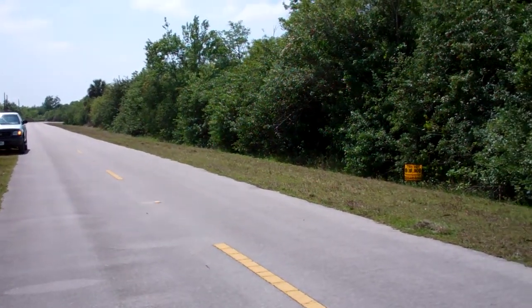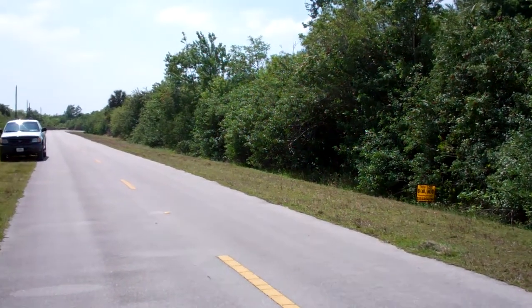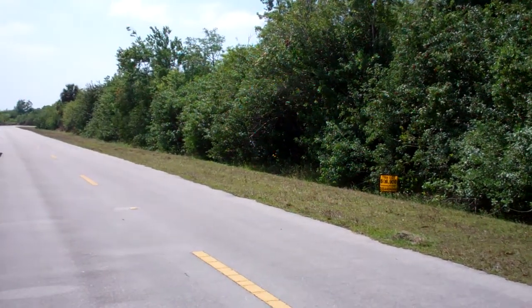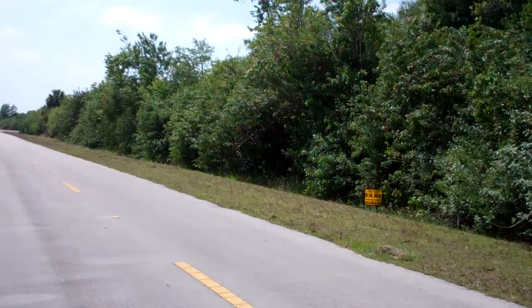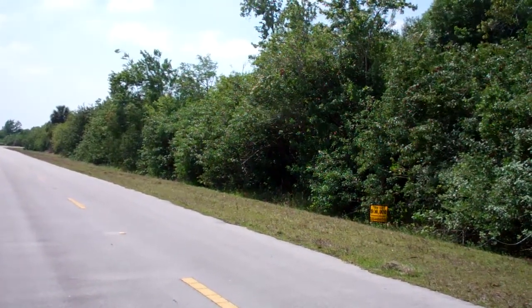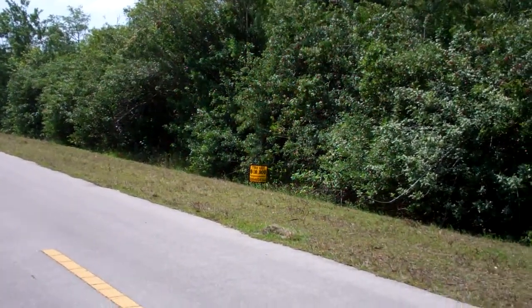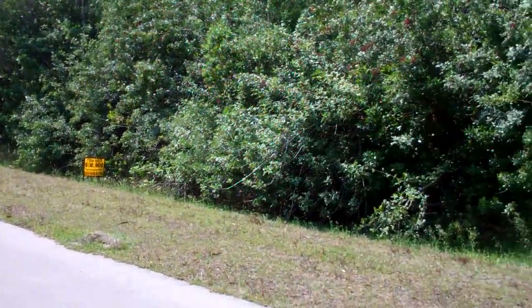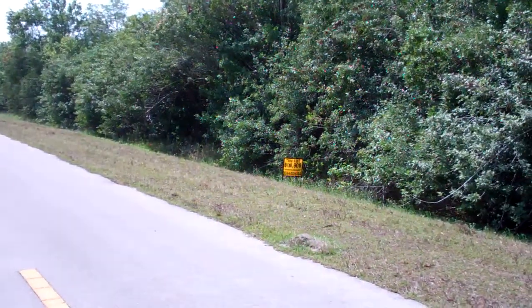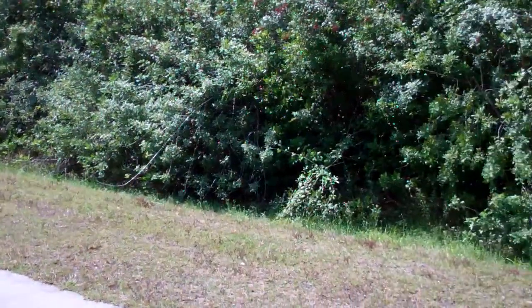Hello everybody, this is Joe with Terra Trust. We're in Naples, Florida today. This property is at Desoto Boulevard South, Naples, Florida 34117. It is 1.17 acres — 75 by 680 feet.